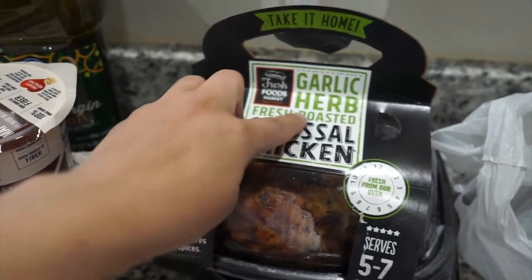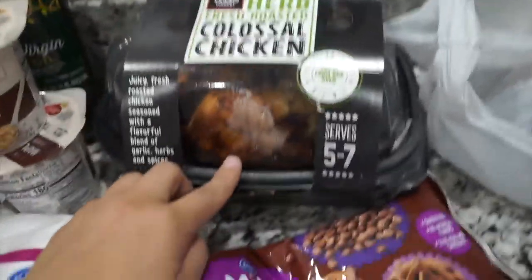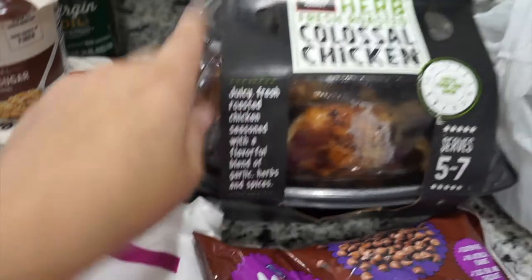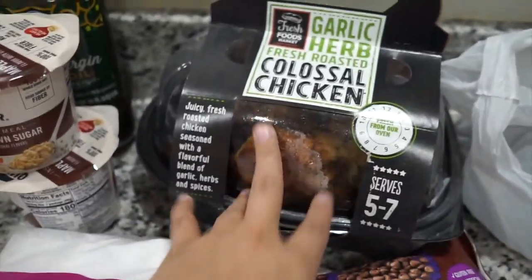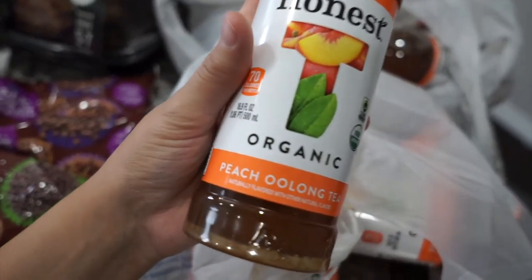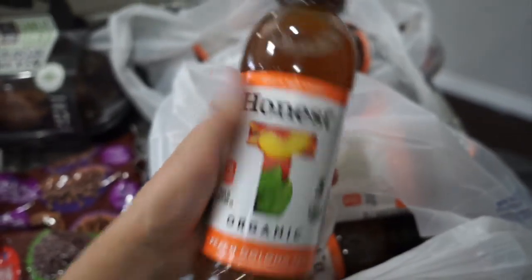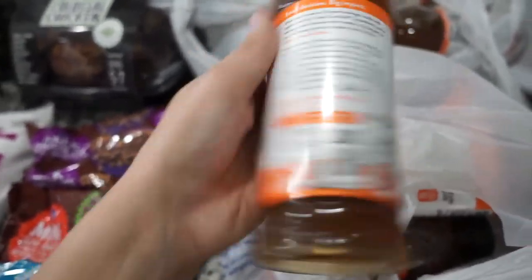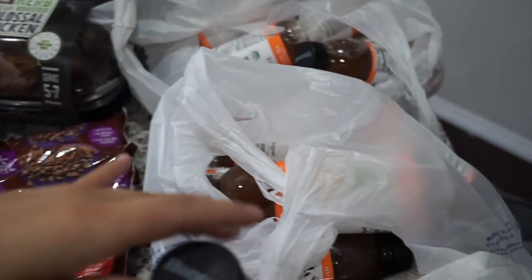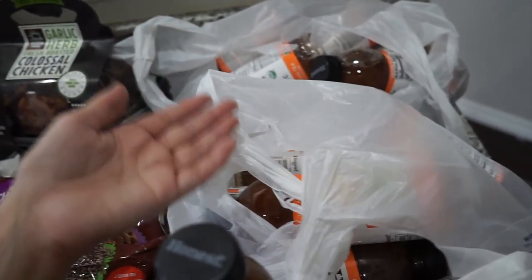I got a garlic herb fresh roasted colossal chicken from the bakery — it's so good and about eight dollars. We're having it for dinner tonight. I love it because it lasts more than just one dinner — I can shred it onto salad, use it for a quick lunch, or make chicken salad toward the end. I also got two bags of Honest organic peach oolong tea — really really good, and it was on sale for 69 cents a bottle this week. I tried to get 20 but they only had 13, so I got 10 at the sale price and paid full price for the other three.